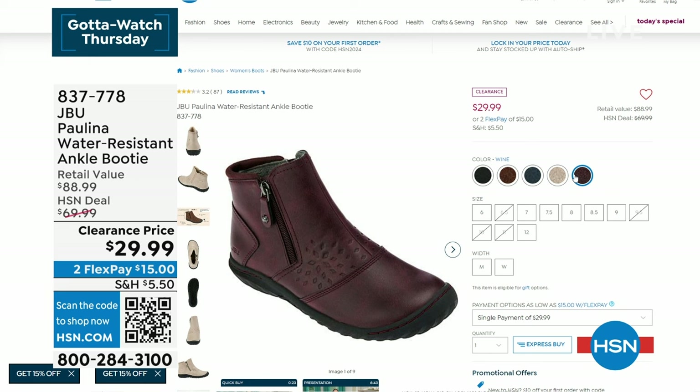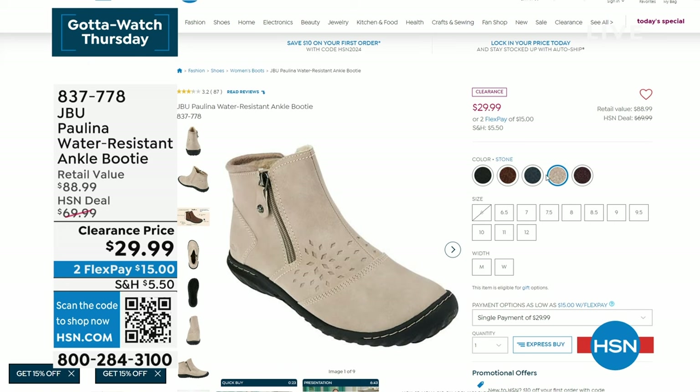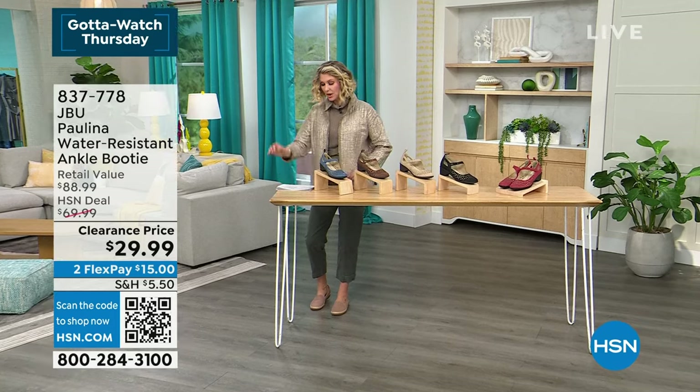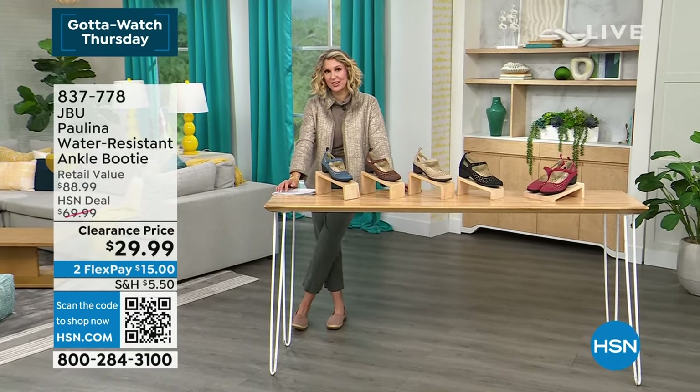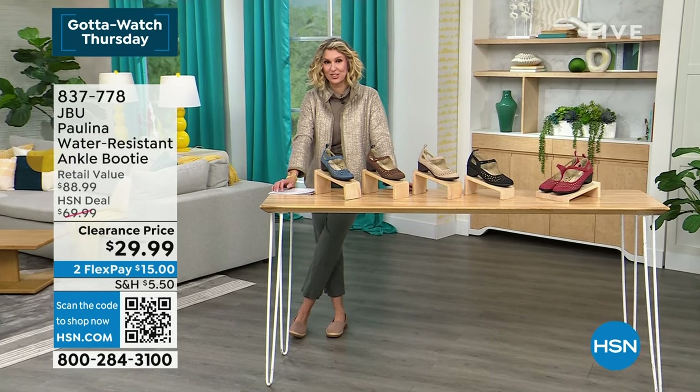Some sizes are already gone, but we have the colors available: black, stone, brown, wine, and navy. You're seeing it here in the wine. A lot of sizes are still available, so you'll definitely want to grab those because that deal is wild — two flexes of $15, or $11 and change with your HSN credit card.